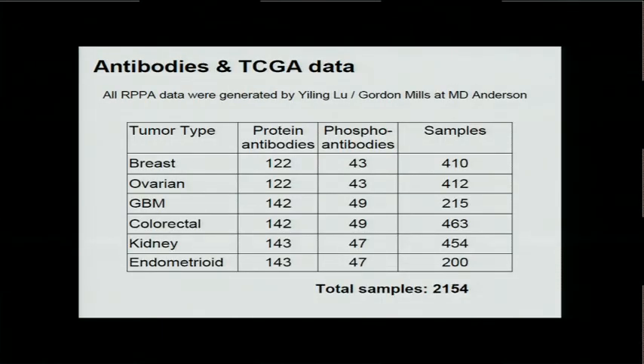Gordon Mills and Yilin Liu from MD Anderson have generated RPPA data so far in six cancer types for more than 2,000 samples, including about 200 antibodies, among which 50 antibodies are phosphorylation antibodies.